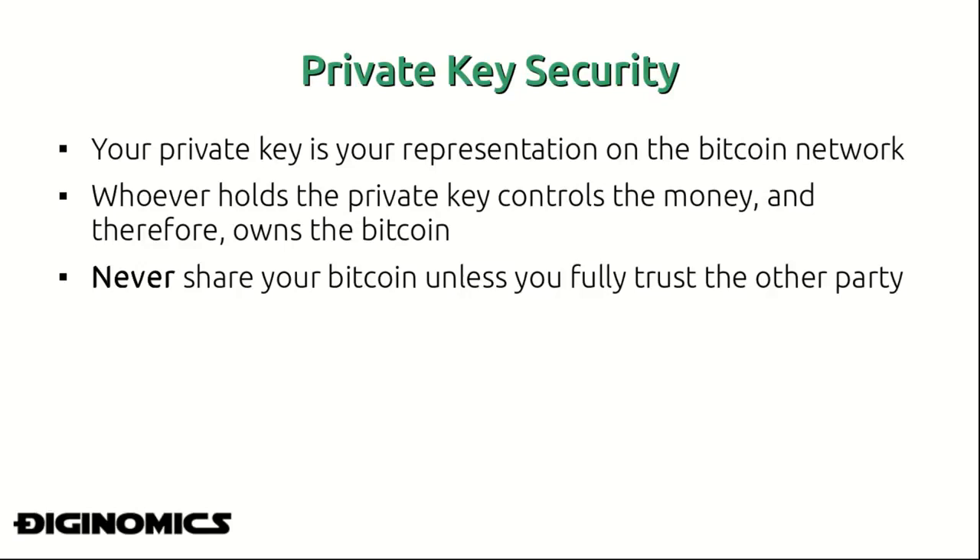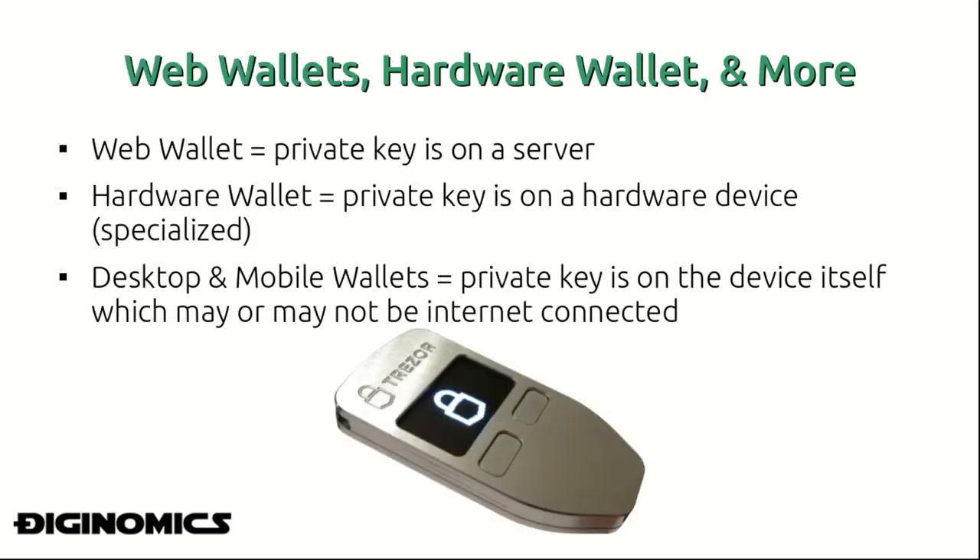You never want to share your Bitcoin private key with another party unless you fully trust them. There are many options for holding your private key, including web wallets, hardware wallets, and many more. A web wallet is a situation where your private key is on a web server — this is probably the most risky and most often compromised way of storing your Bitcoin and private key, and in most cases I would not recommend it.